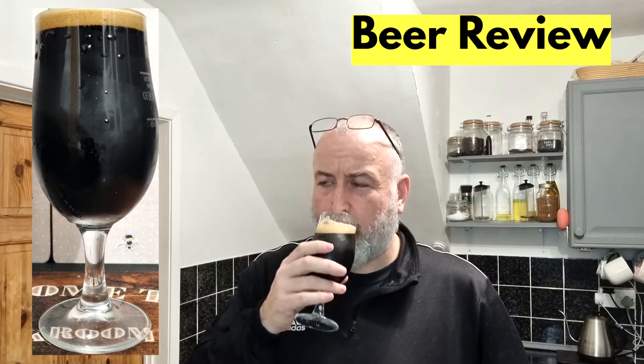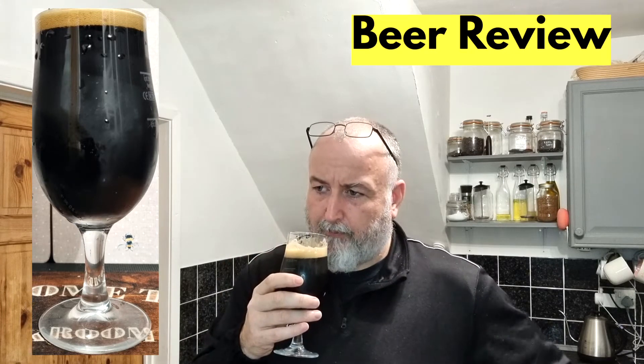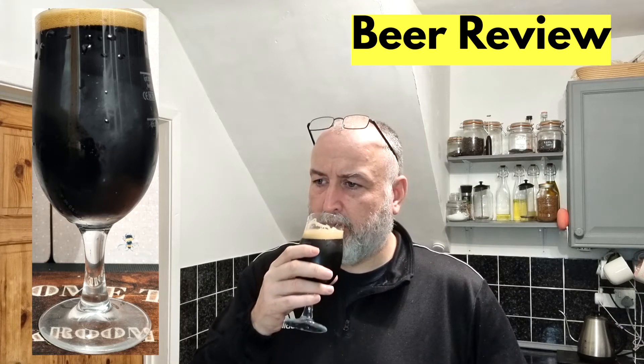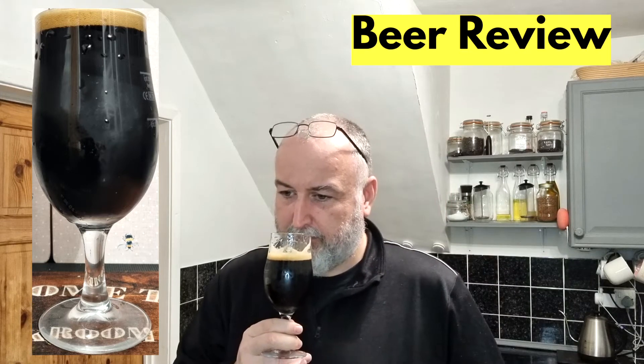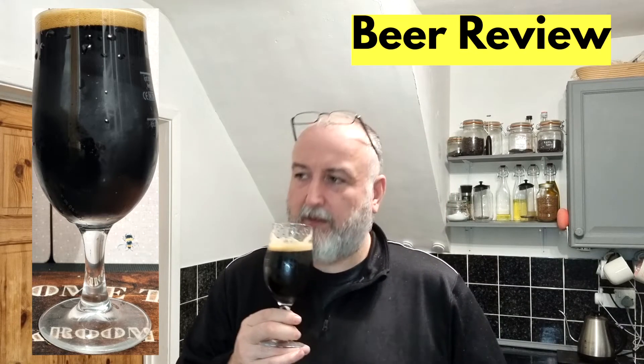Let's have a taste. Okay, so it's got a nice bitterness there. That dark fruit is coming through on the palate as well, which is really nice. The flavour is long lasting — it's coated on the tongue. The aroma and the flavour for me seem to match. I'm getting chocolate, like a rich dark chocolate.